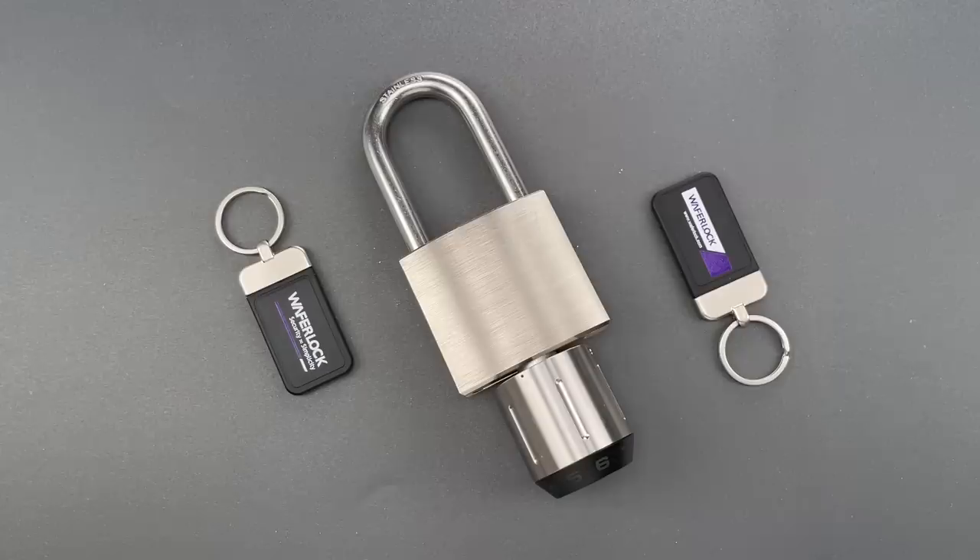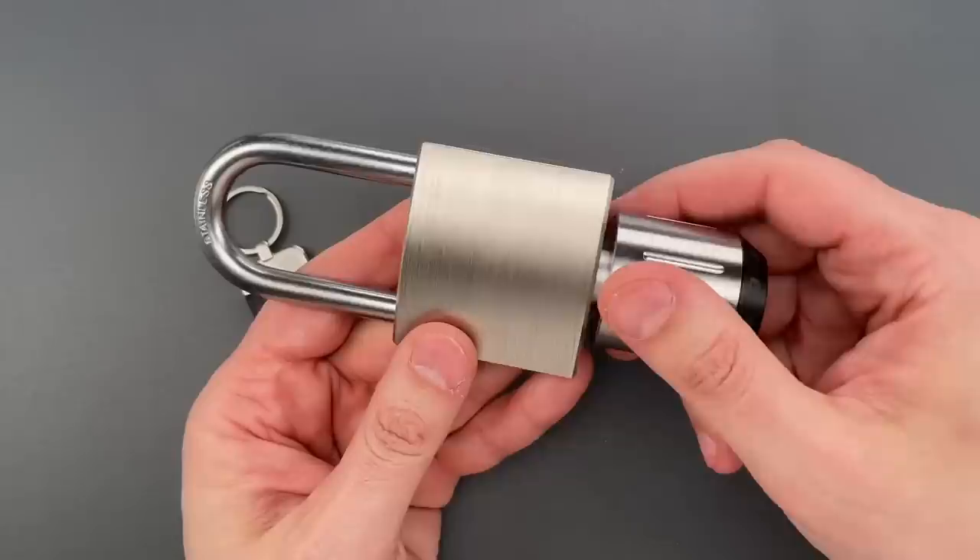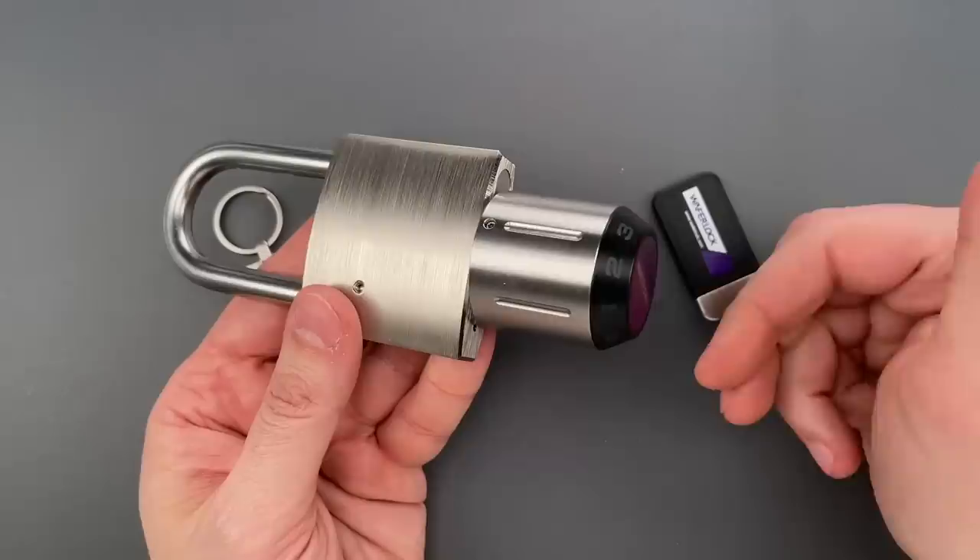What you see here is a WaferLock brand Model C210 Smart Padlock. This currently sells on Amazon for $189, a price that puts it squarely among several high-security offerings.